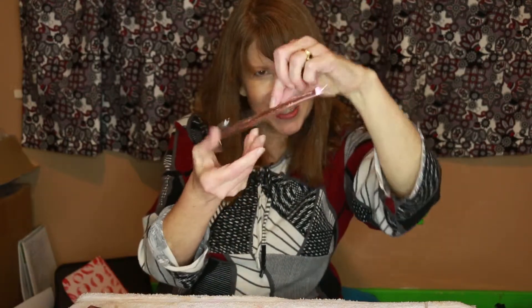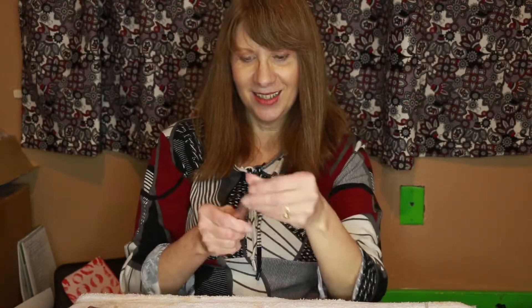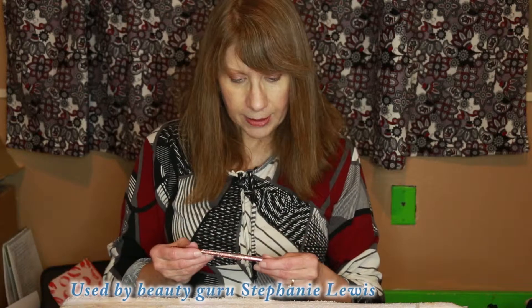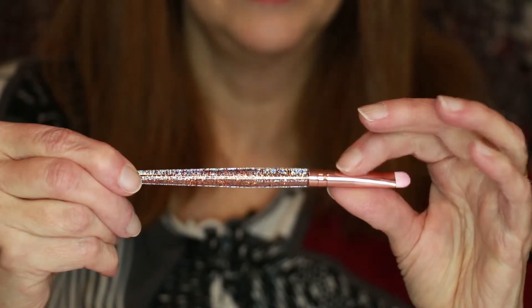Look at the sparkly brush — it's so cute! It's got rose gold flecks in it. SL Miss Glam, and it is a short shader. So that would put it for my eyeshadows.